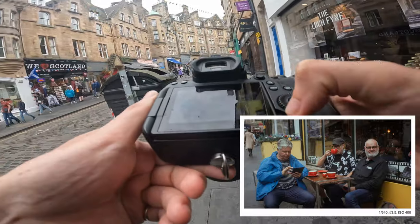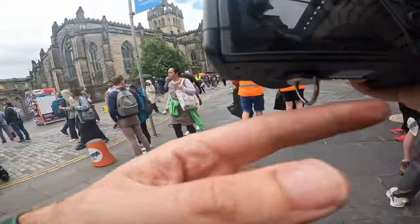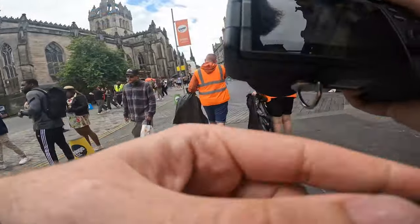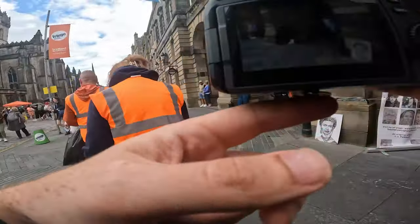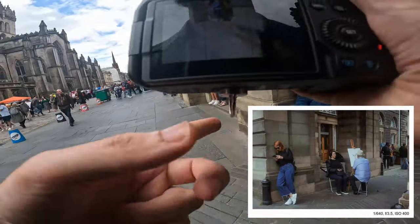As I'm heading up the Royal Mile, I'm fiddling with the little hook on the bottom of the camera — I'll be doing that quite a lot. I think I was listening to music, just kind of vibing. I like this one too — just a lot going on.